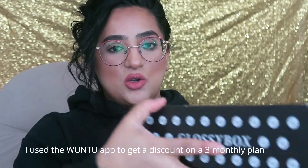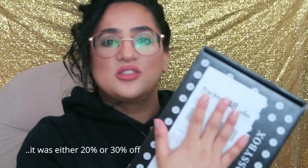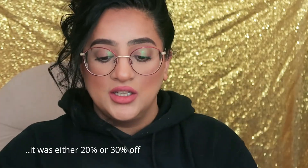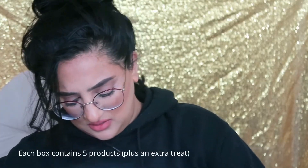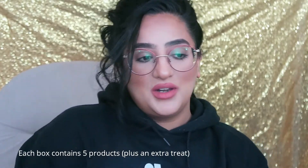So the box comes in like this — this is how it gets delivered. I've got my address on the top so you don't want to see that. It got delivered by Royal Mail, quite fast delivery actually. I'll have to rip it open — I'm just going to open this. I'll try being as discreet as I can because I don't want my little one to wake up.